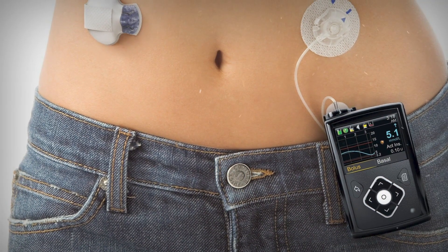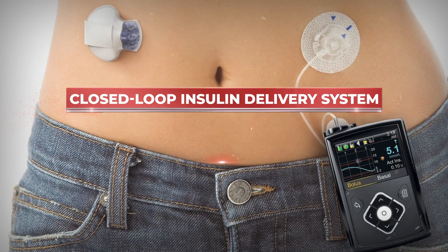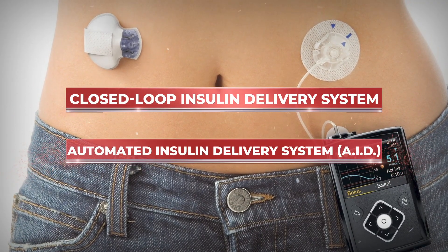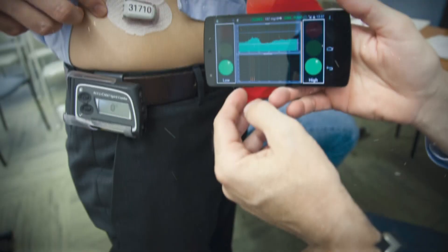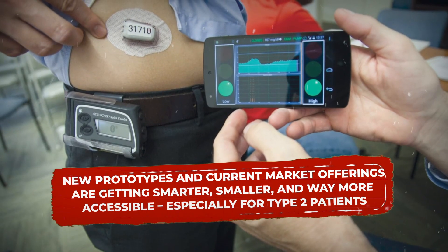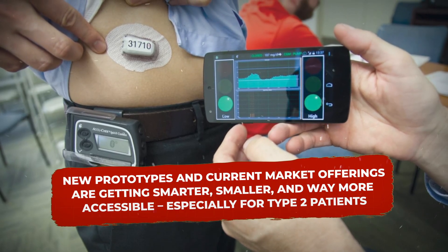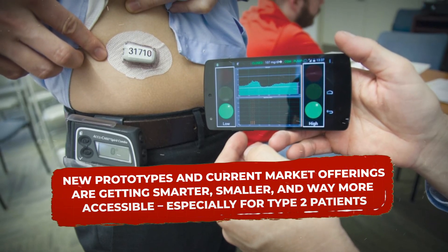You may have already heard about this type of tech before. It's also called a closed-loop insulin delivery system, or an automated insulin delivery system. But while this tech has been available for years, new prototypes and current market offerings are getting smarter, smaller, and way more accessible, especially for type 2 patients.